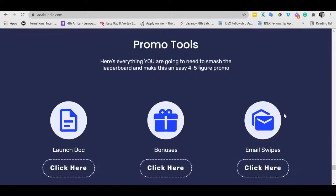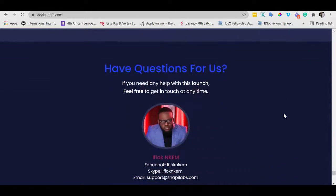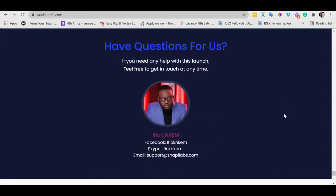Go ahead, get your promos ready and let's crush this baby together. We'll reciprocate your support by mailing hard for all your product launches. If you need anything, you can reach out to me. I'm looking forward to seeing you on the leaderboard.